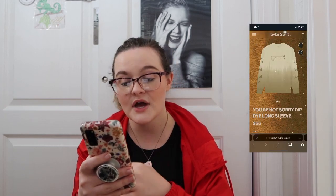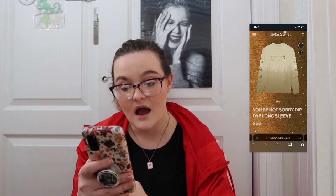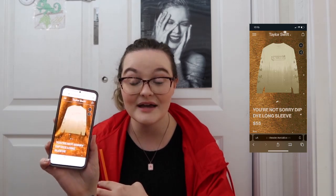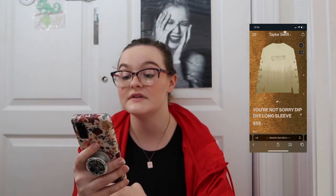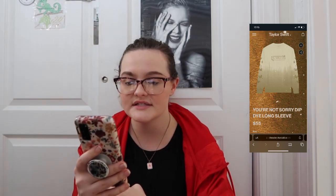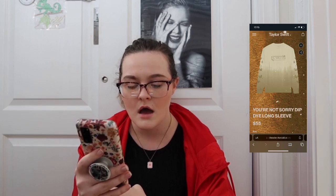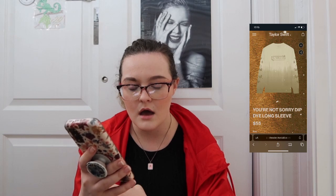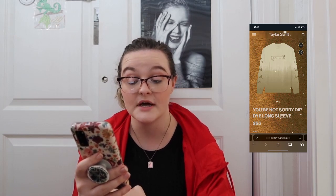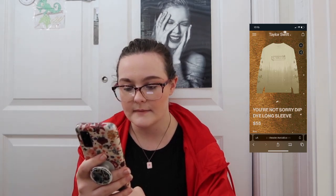There's a You're Not Sorry dip dye long sleeve and this dip dye is adorable — they knocked it out of the park with the Fearless designs. It has butterflies down the sleeves and the back with Taylor flipping her hair at the piano. I love that so much.